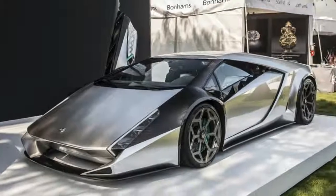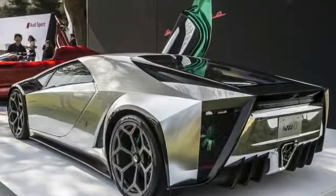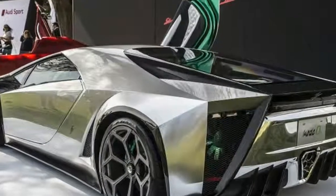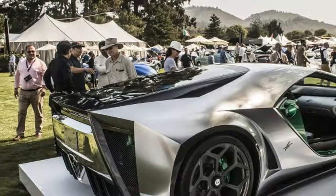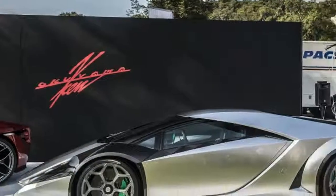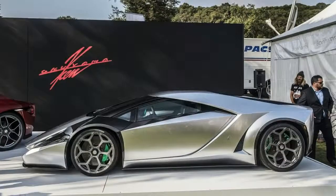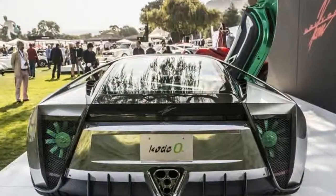The Code 0's dramatic wedge-shaped design is inspired by the works of Marcello Gandini and flows seamlessly from front to rear. Its almost impossibly short rear overhang and slanted roofline draw the eye toward the acute crease that makes up the rear portion of the passenger compartment.